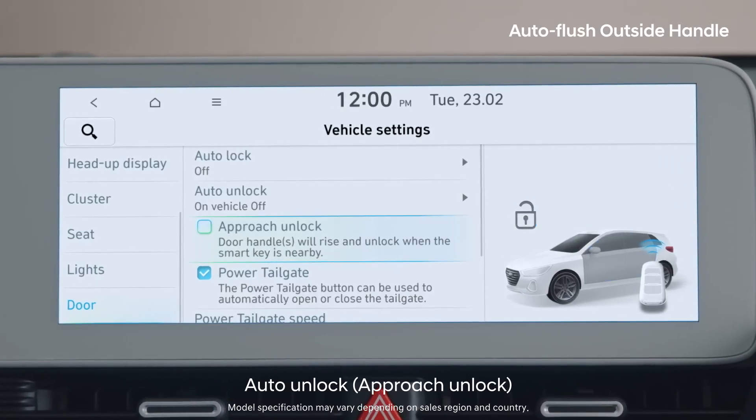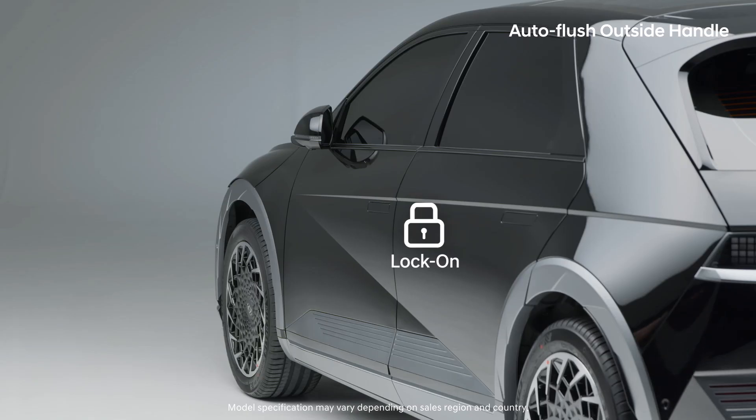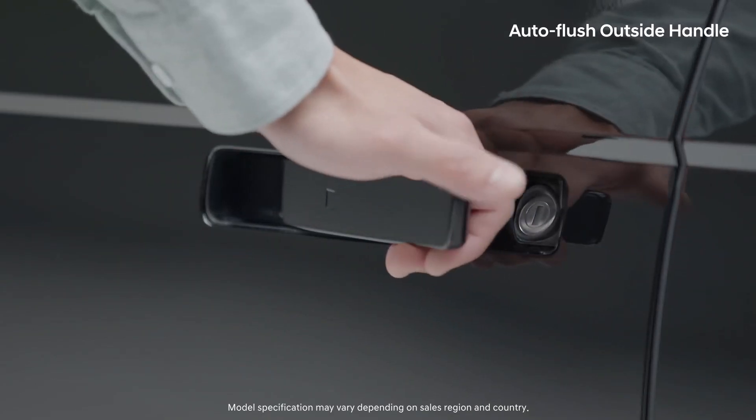Try setting up the auto unlock feature on the AVNT. With your smart key in hand, approach the vehicle and the outside handle will appear, making it even easier to use.